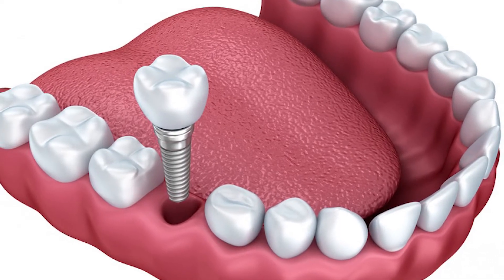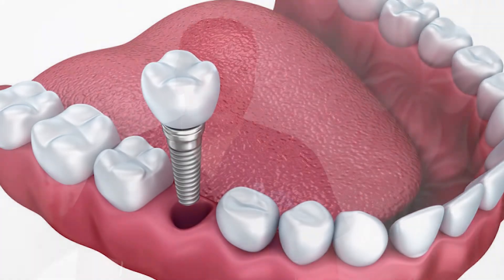A dental implant is the permanent replacement of a missing tooth. The implant goes into your bone, and after a period of time your bone will fuse to the dental implant. Once it's fused, a crown can then be attached onto the implant.